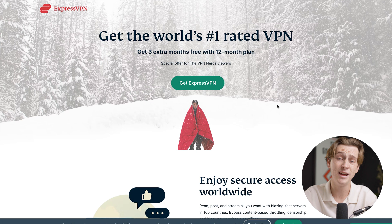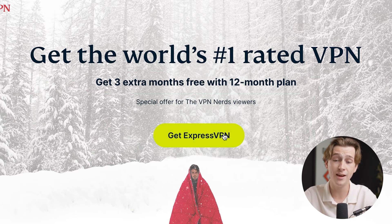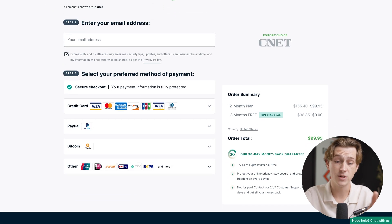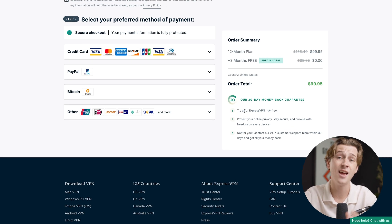The same thing is true for ExpressVPN. Hit one of the links in the description below and you'll be taken to a page where you'll get three free months on top of the 12-month plan. Hit the 'Get ExpressVPN' button, choose the right pricing tier, scroll down, enter your email address and payment details, and you can get started with ExpressVPN today.